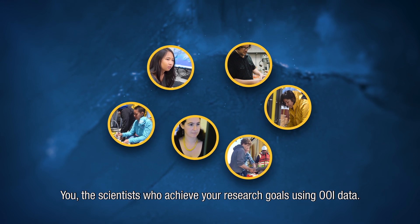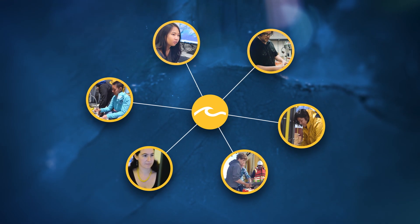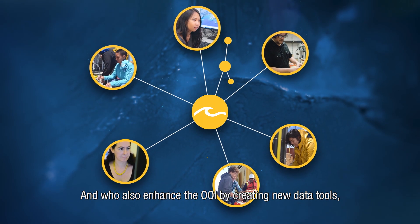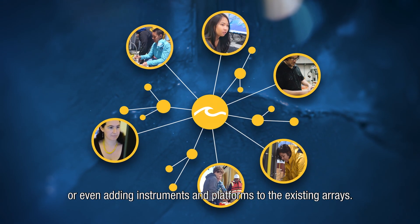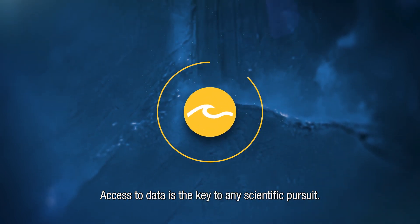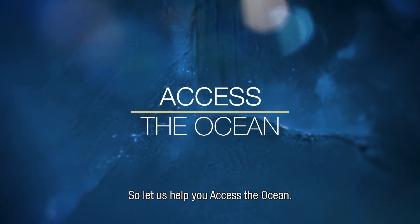You — the scientists who achieve your research goals using OOI data, and who also enhance the OOI by creating new data tools, taking part in an OOI cruise, or even adding instruments and platforms to the existing arrays. Access to data is the key to any scientific pursuit. So let us help you access the OOI.